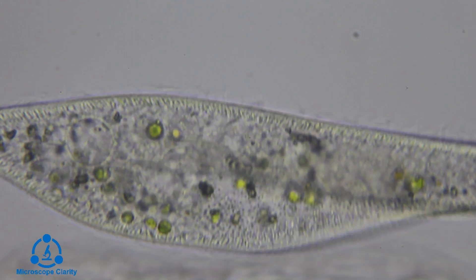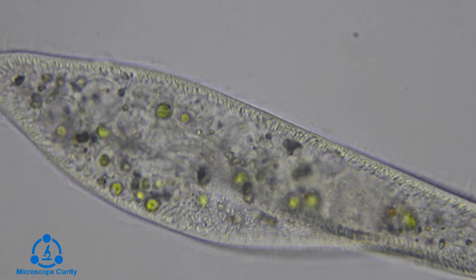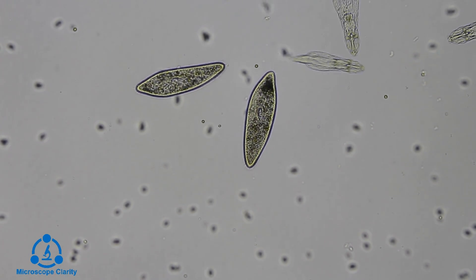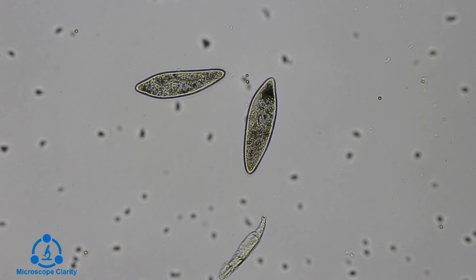Paramecium can reproduce in two ways: conjugation and binary fission. Conjugation is a sexual reproduction which requires another paramecium, while binary fission only requires one paramecium and results in the splitting of a paramecium into two daughter cells.